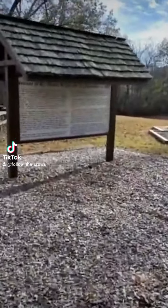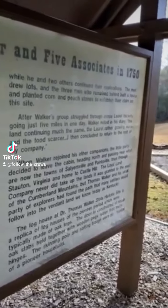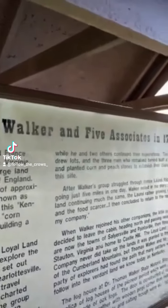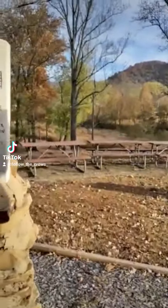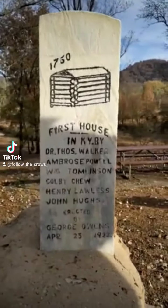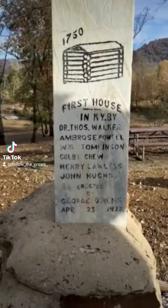Here's a sign you can read all about it. You can probably pause and read it once I move along if the sun's not too far in it. It says 1750 — it was first built. The journey of Dr. Thomas Walker and Five Associates, 1750. There's also a sign about when it was erected — 1922. That's the actual date.